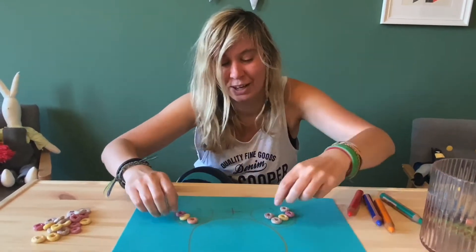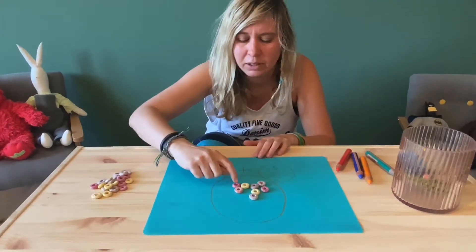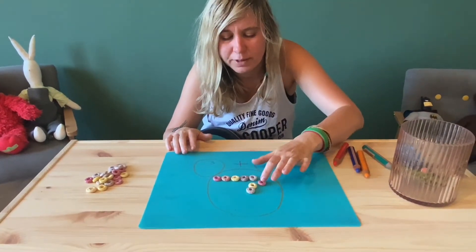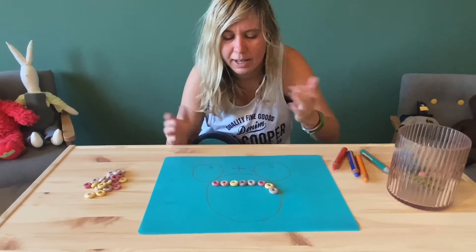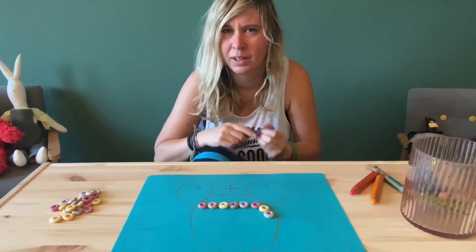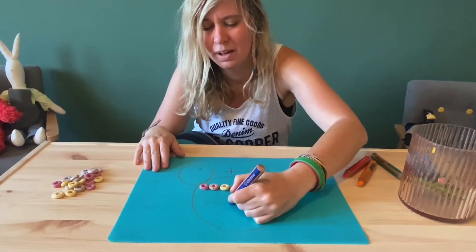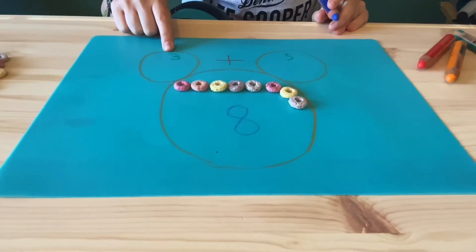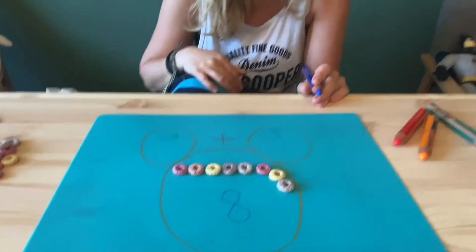Do you remember what to do? That's right, you pull it down. Let's put it all down and now help me counting: one, two, three, four, five, six, seven, eight. Three plus five equals eight!